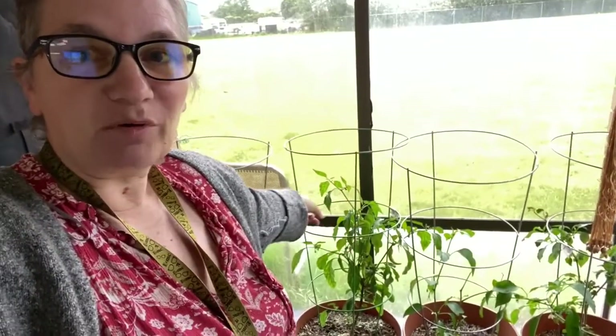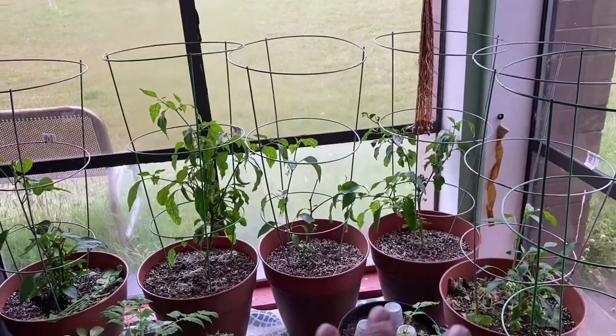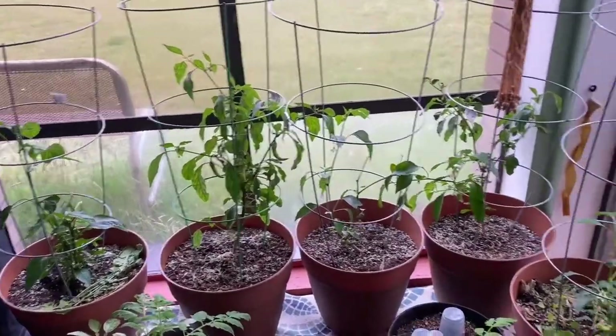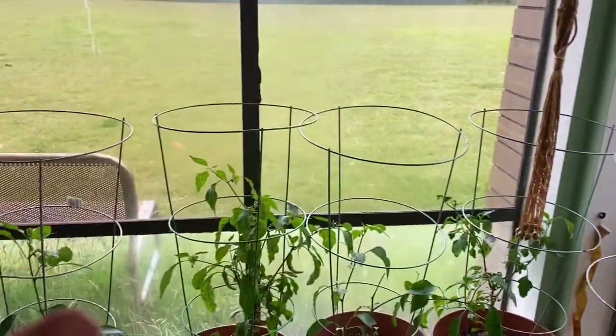These peppers I brought in from my garden last year and we've been getting peppers all winter off of them. I really think that's only because I had them in this window and not under a grow light. The peppers are more compact, they do fine, but the tomatoes they just became this unruly mess.